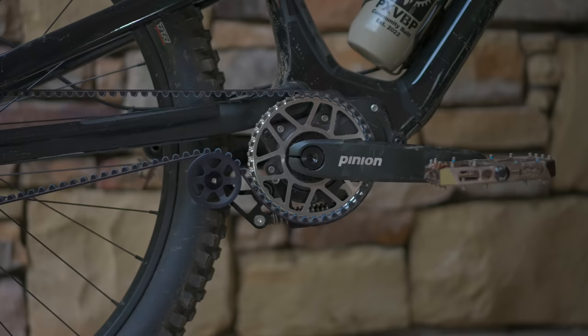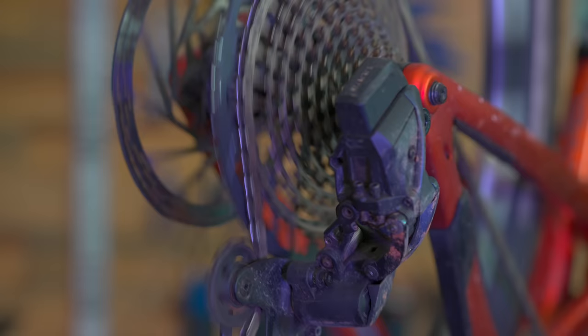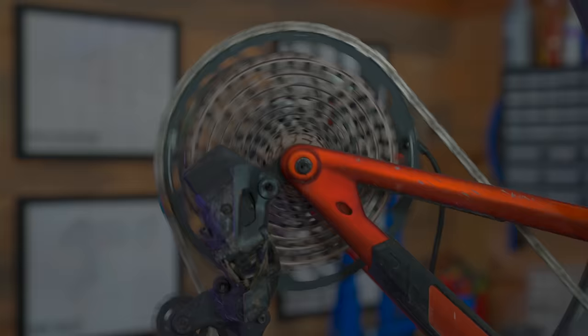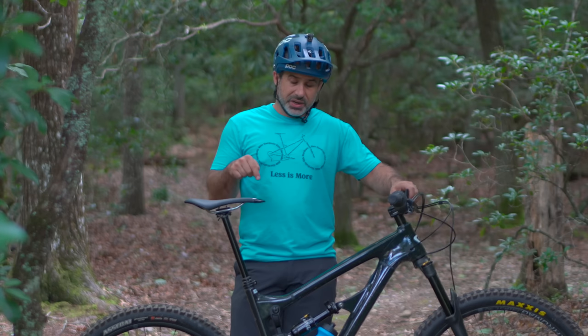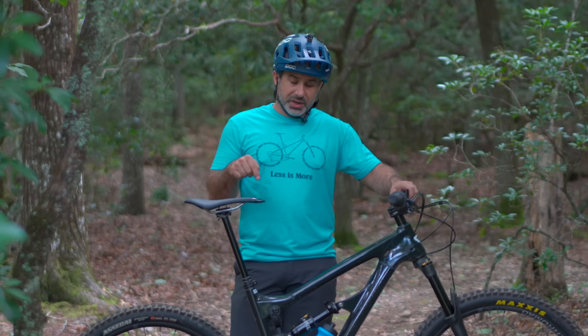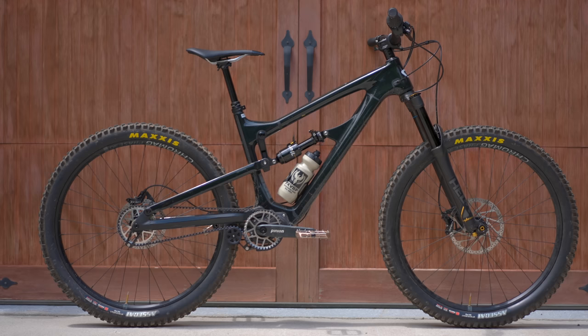The mountain bikes most of us are used to have a conventional drivetrain, with a chain and a derailleur and a cassette. When you pedal and shift gears, it moves that chain along the cassette, changing your gear. You want to go up a hill, you go into a really low gear; if you want to get up a lot of speed, you go into a really high gear. A gearbox like this one accomplishes essentially the same thing as a derailleur, but it does it differently. This is enclosed, so it doesn't really get dirty. All you have to do is change the oil once a year. That's why people like these — they're extremely reliable and low maintenance.